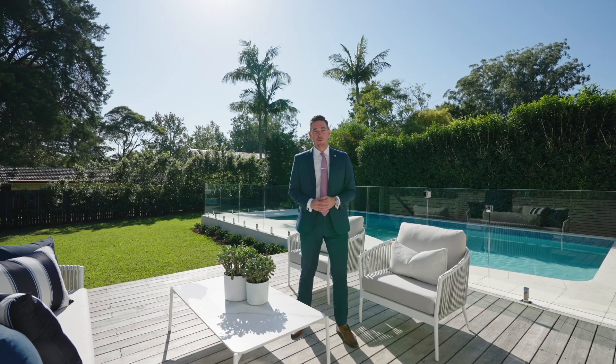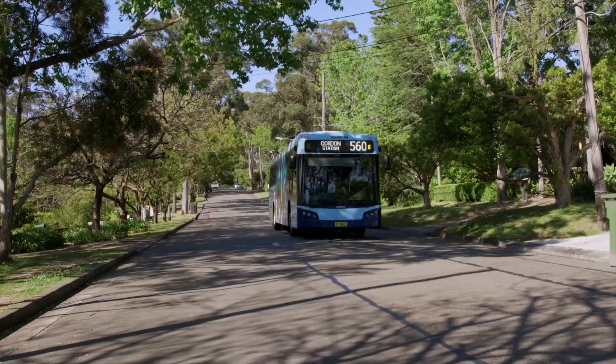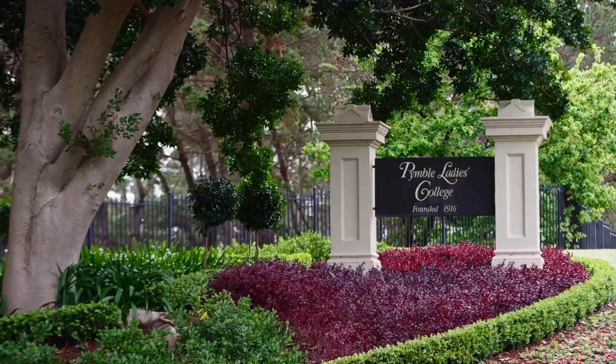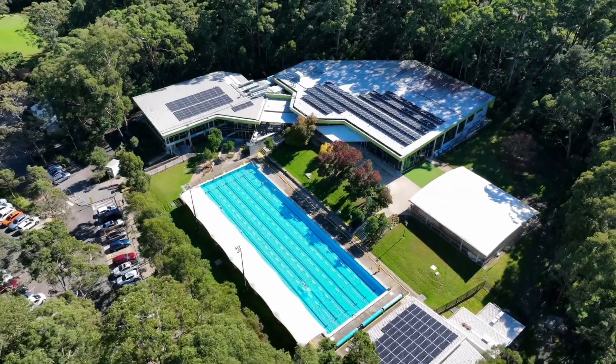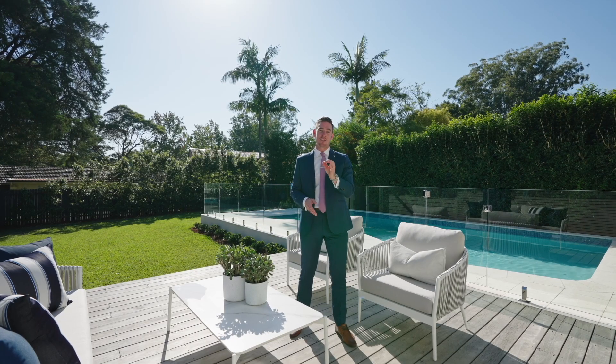We are just footsteps to West Pimble Public School, transport options, some of Sydney's most prestigious private and public schools, and all that West Pimble has to offer. I'm sure you'll find something to love at number 7 Dugyong Street in West Pimble.